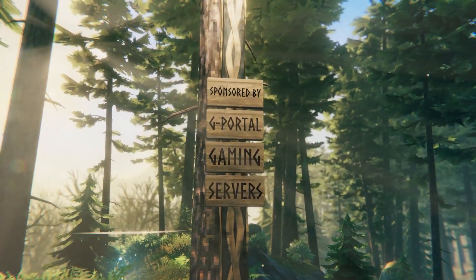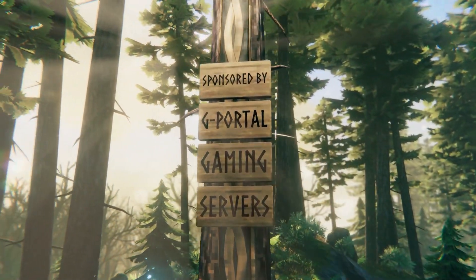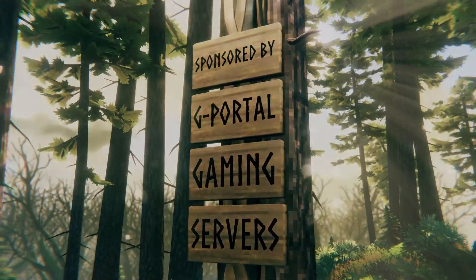This video is sponsored by G Portal. I host my servers with them and you can too — save five percent with the link in the description.